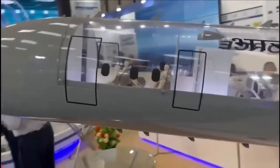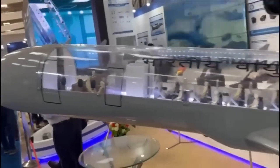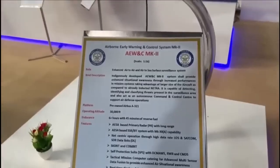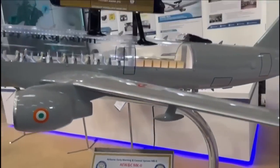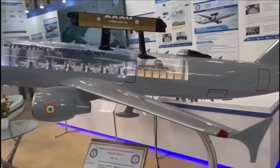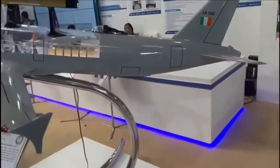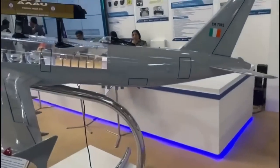The dorsal system, like Netra Mark 1, will have two active antenna array units assembled back-to-back and mounted on top of the fuselage, providing coverage of 240 degrees. A second AESA radar is placed at the nose cone, providing coverage of plus or minus 30 degrees in azimuth. Both radars are also integrated with IFF.